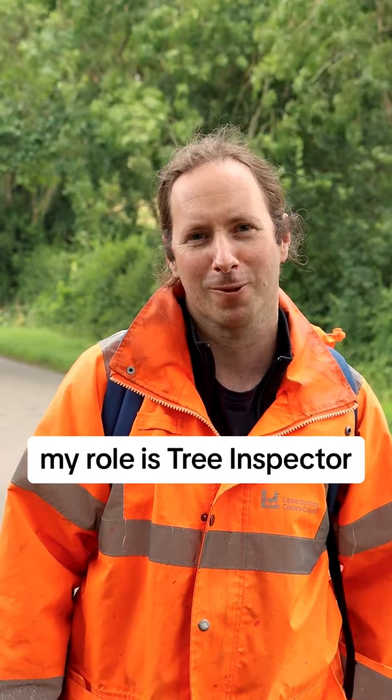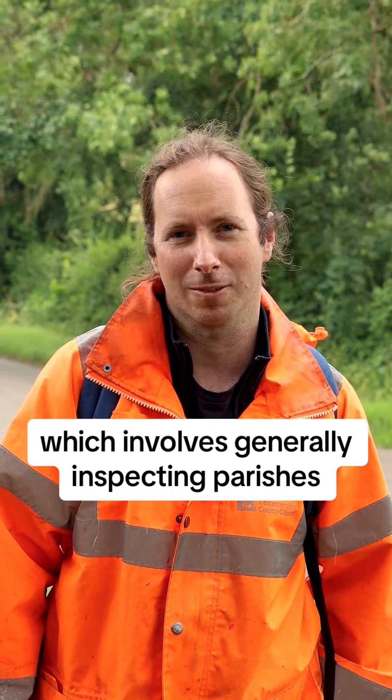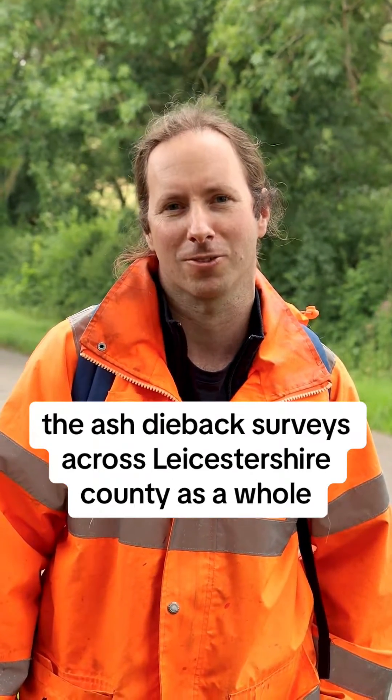Hi, I'm Michael Seymour. My role is a tree inspector, which involves generally inspecting parishes around Harborough, but also being involved with the ash dieback surveys across Leicestershire County as a whole.